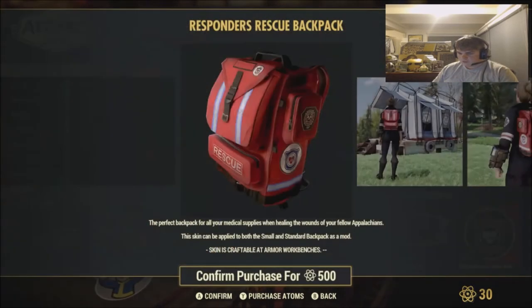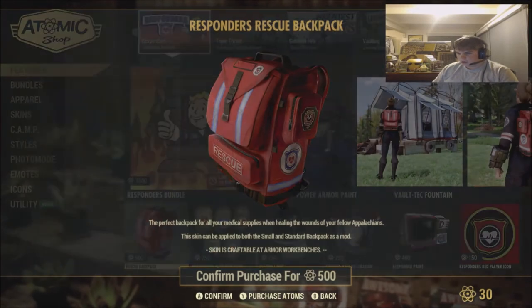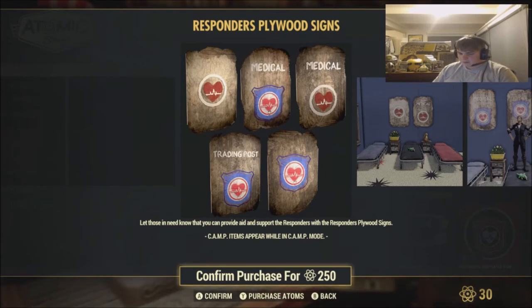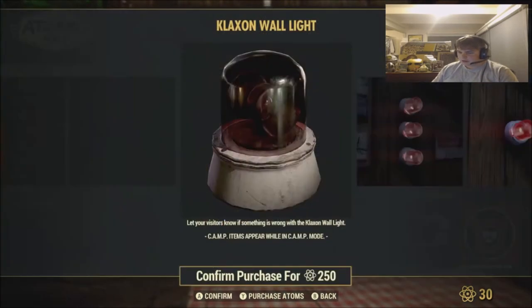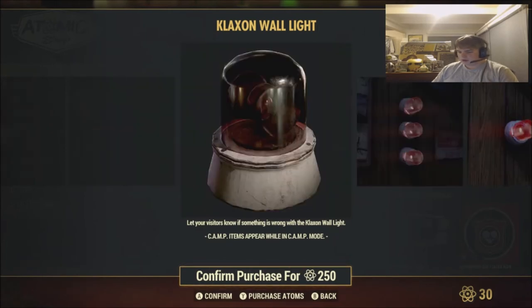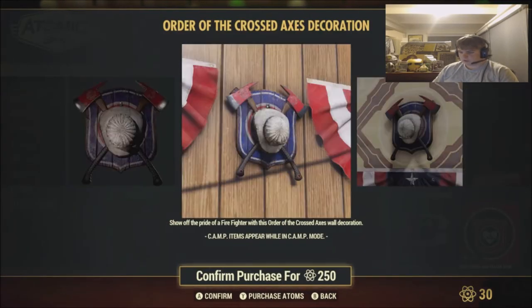We also got the Responders Rescue Backpack — the perfect backpack for all your medical supplies when tending to the wounds of your fellow Appalachians. This skin can be applied to both the small and standard backpacks as a mod. We also got the Responders Plywood Sign — let those in need know that you can provide the aid and support of the Responders. That is pretty cool. We also got the Claxton Wall Light — just like a wee-woo ambulance/police siren for $250. Let your visitors know if something's wrong with the Claxton Wall Light.